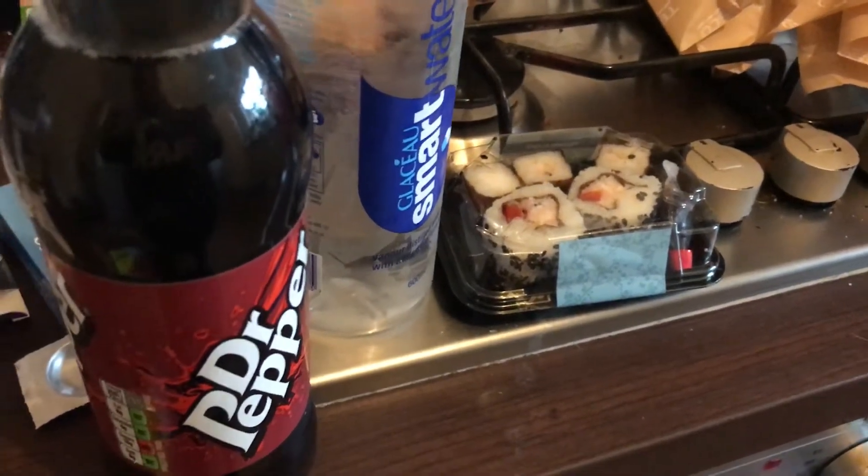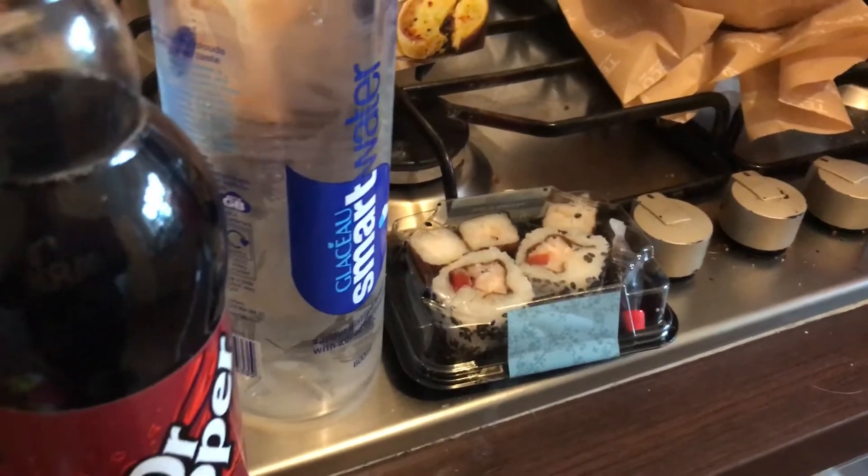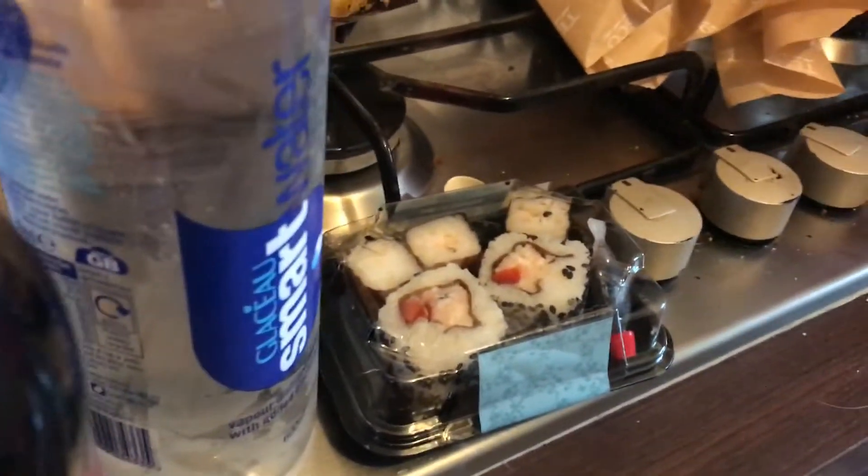Hi everyone, welcome back to my channel and another daily food haul. I've been to Tesco again, even though I was meant to go to Asda. But I prefer Tesco for a few reasons.